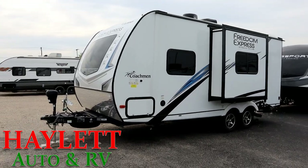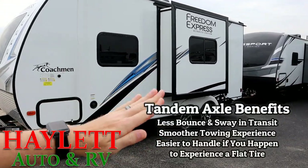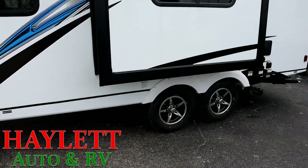Tandem axle benefits: because you have two axles, the trailer is less inclined to sway. It tracks nicely behind you. And god forbid one of those tires gives up the ghost — you've got yourself a nice little safety net right there.